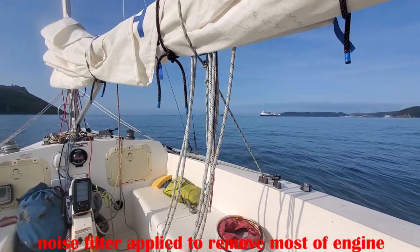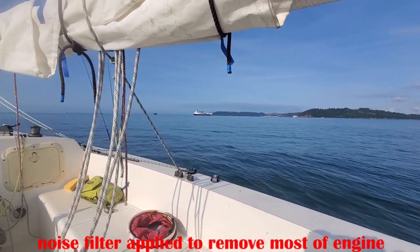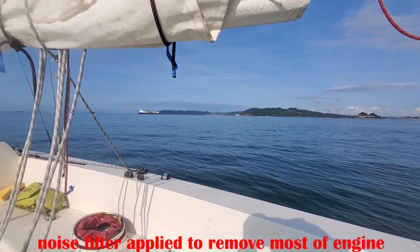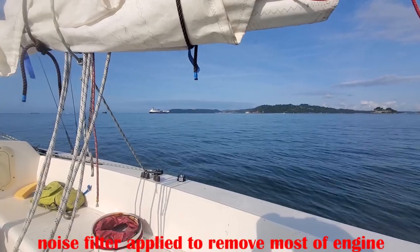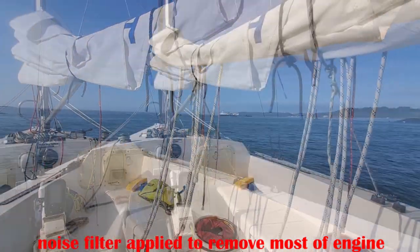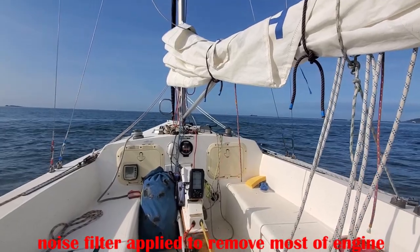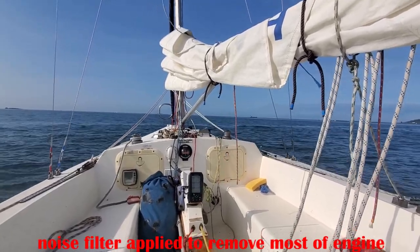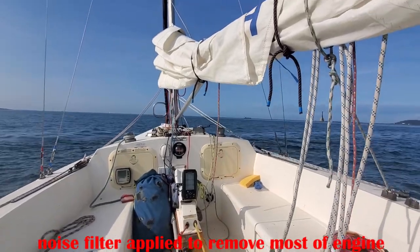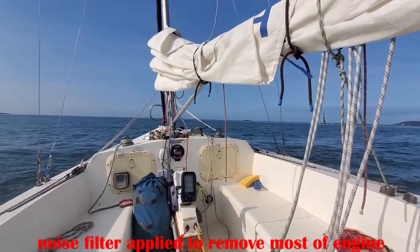The weather report for the breakwater was eight knots from the west, but there's absolutely nothing inside Plymouth Sound at the moment. Looking at the water, there appears to be something causing the water to ripple, but I can't feel any wind.